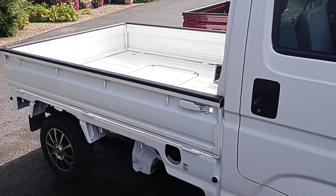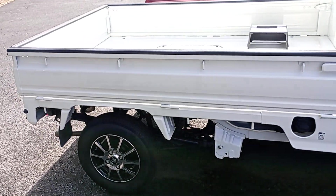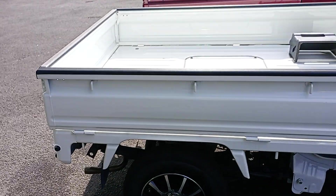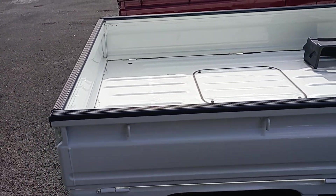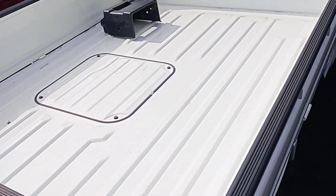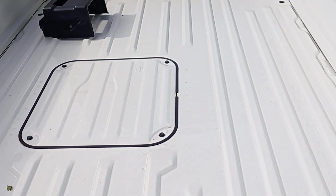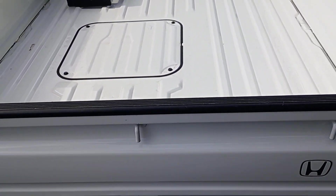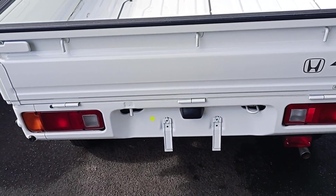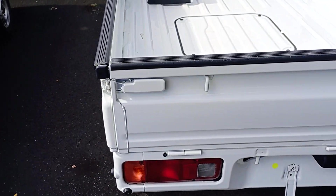The bodywork is superb — there's no rust at all. It's got new wheels and tires. The bed has never been used; it hasn't got a scratch on it. It is absolutely superb. It's a 2010 and it's in as good a condition as you could ever find.